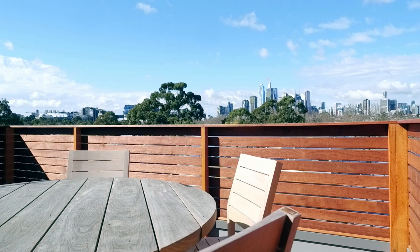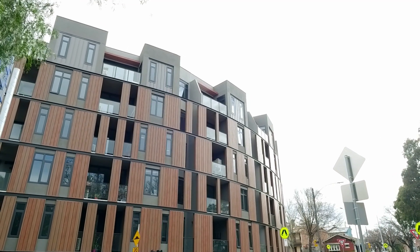Thanks for taking the time to view this delightful apartment. I'm confident you'll be impressed and look forward to meeting you at one of our property inspections.